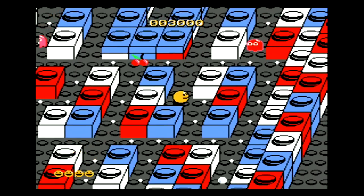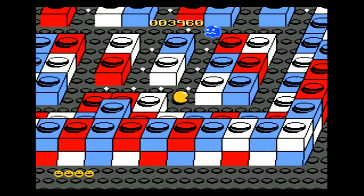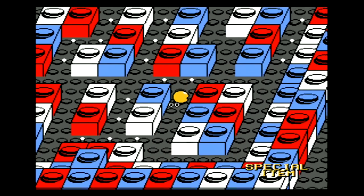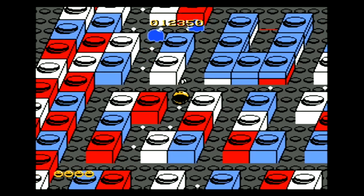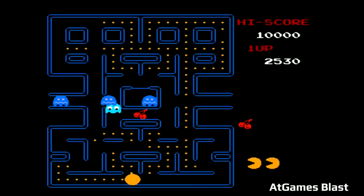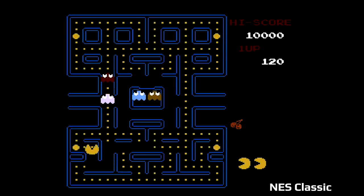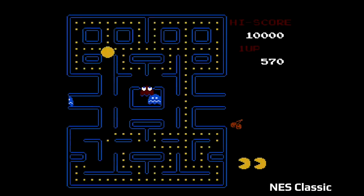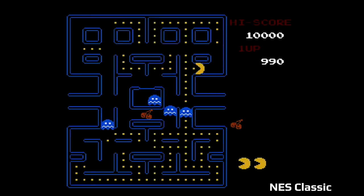We're going to unbox this today and check out the inside of the system and the stick to see what's packed in there. I also recorded the NES Pac-Man from the NES Classic, and I noticed a clear difference — less screen tearing and stuttering. The NES Classic version plays a lot better, and it's very noticeable when you're actually playing it in person. This is just not a very good version of any of these games.